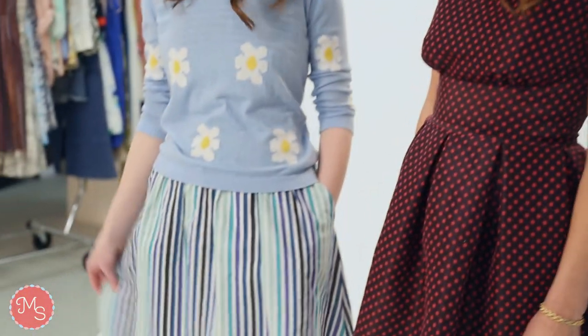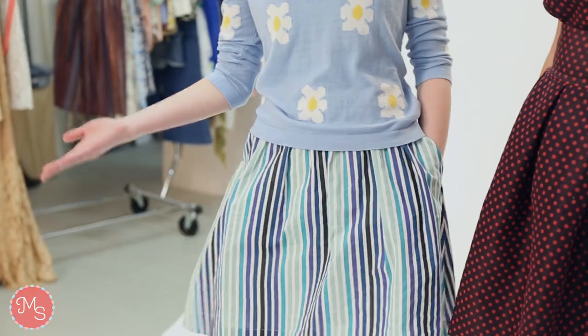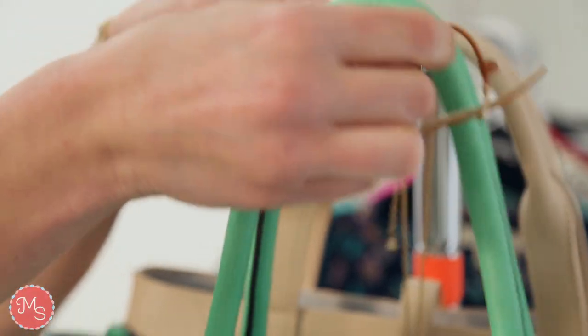For our next look, we use this crewneck sweater to transform the dress into a really cute A-line skirt look. I love how the sweater broke up the dress and kind of made this into a totally different outfit. To finish the look off, we're going to add this really bright bag.